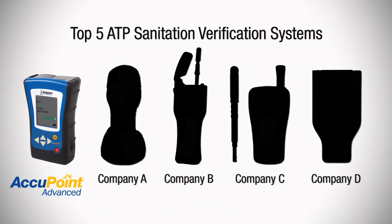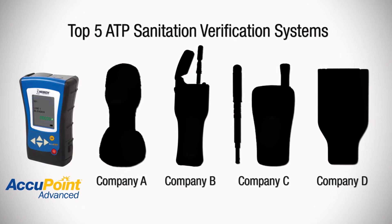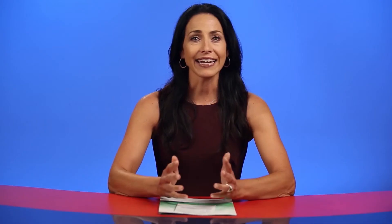conducted a study comparing the accuracy and consistency of the top five ATP systems. NSF evaluated the systems by focusing on real-world conditions.